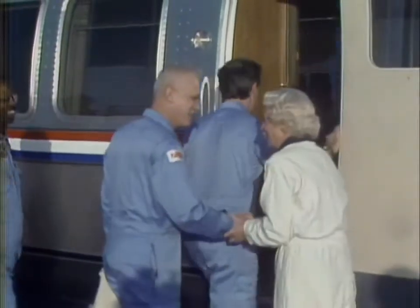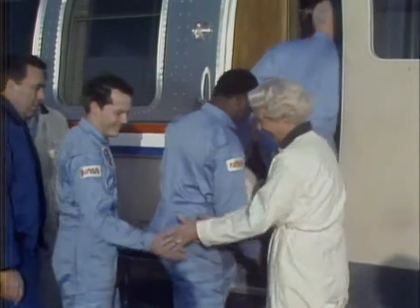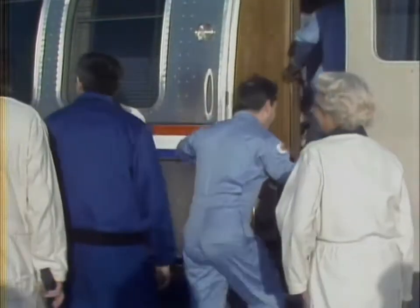This crew adapted very well to spaceflight, and I think we adapted very quickly back to Earth again. We enjoyed the flight. Thank you.